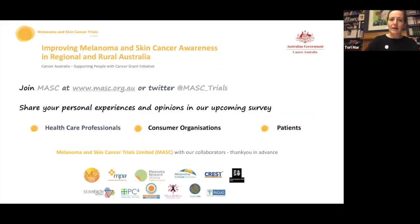Finally, we have a survey that we've worked on together with MPA and a number of other groups looking at improving melanoma and skin cancer awareness in regional and rural Australia. It will be available soon and may be coming to you via MPA. I encourage you to have your say, share any experiences, and let us know what information you feel you need or could be delivered in a better way. Thanks everybody for your attention.